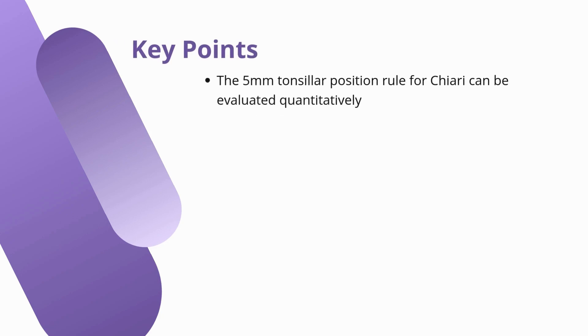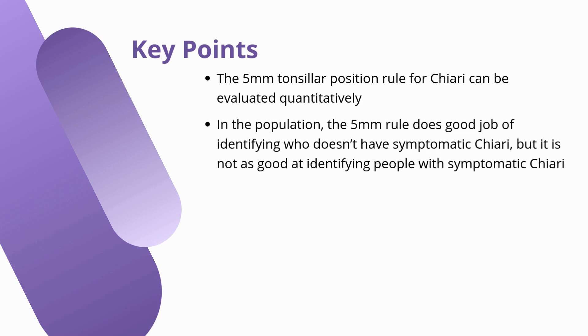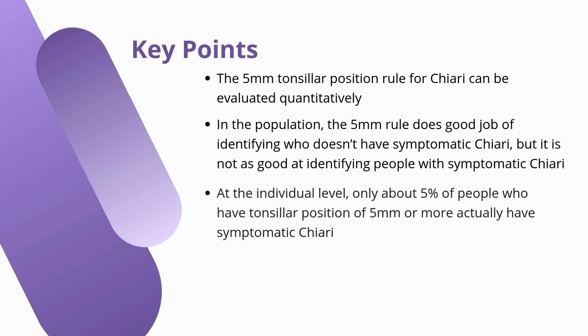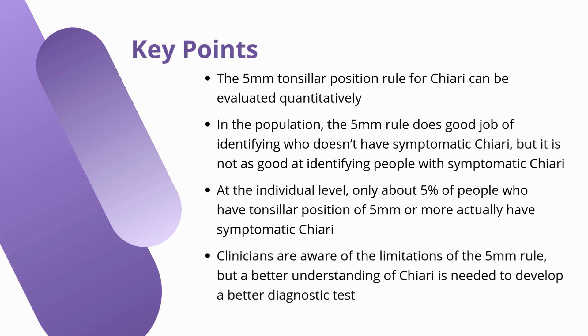In this module, we learned the 5-millimeter tonsillar position rule for Chiari can be evaluated quantitatively. In the population, the 5-millimeter rule does a good job of identifying who doesn't have symptomatic Chiari, but it is not as good at identifying people with symptomatic Chiari. At the individual level, only about 5% of people who have tonsillar position of 5 millimeters or more actually have symptomatic Chiari. Clinicians are aware of the limitations of the 5-millimeter rule, but a better understanding of Chiari is needed to develop a better diagnostic test.